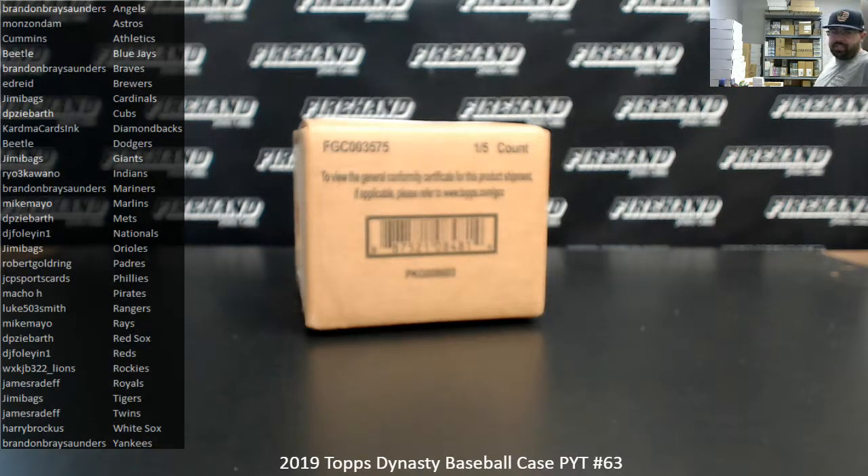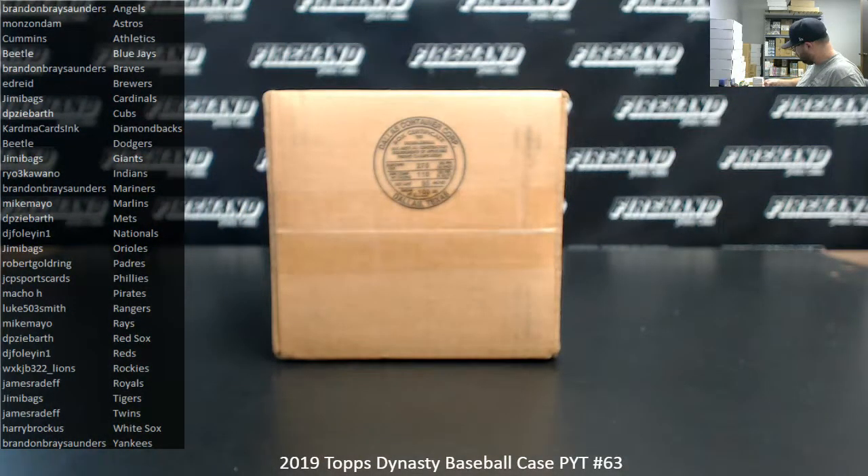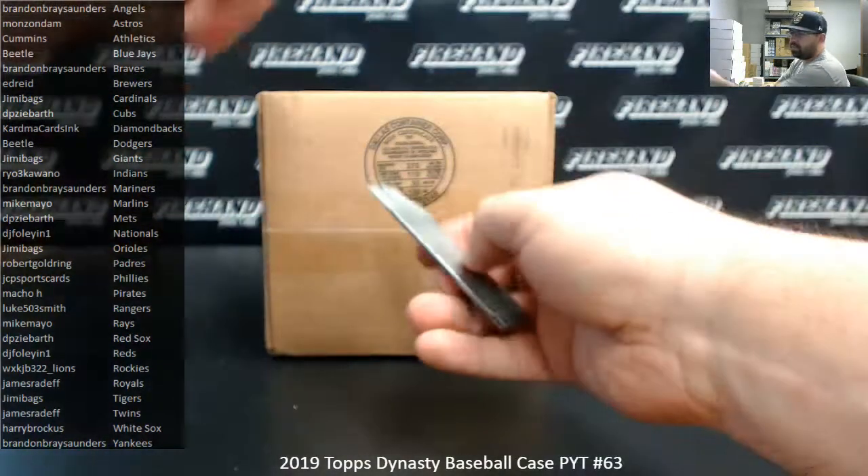Alright guys, we're doing a 2019 Dynasty Baseball Picker Team Case. This is Picker Team Case number 63. Thank you guys again for watching and joining, and thank you for your support of our hand cards. We appreciate you guys very much. Good luck to you guys. Let's see what this case holds for us.